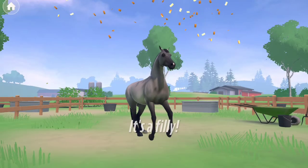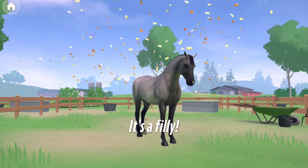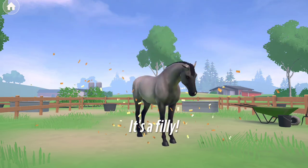This is the second foal. It is a filly and is a silver gruelo.